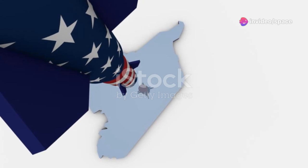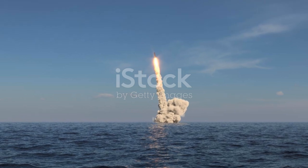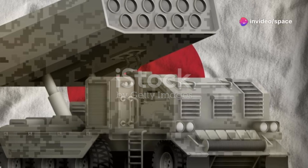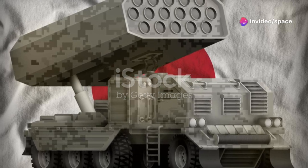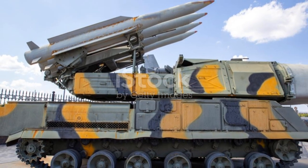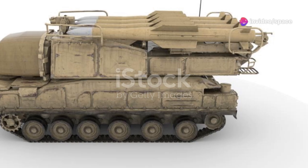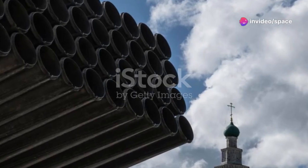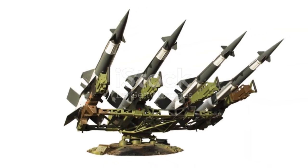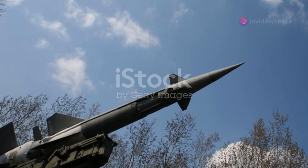Launching these massive missiles was no small feat. The submarines had to be equipped with powerful launch systems that could handle the immense forces involved in firing such large weapons. Engineers had to ensure that the submarines could withstand the stresses of launching without compromising their structural integrity. The launch systems were rigorously tested, with extensive trials conducted to confirm that the submarines could launch their missiles accurately and effectively, even under the most demanding conditions.